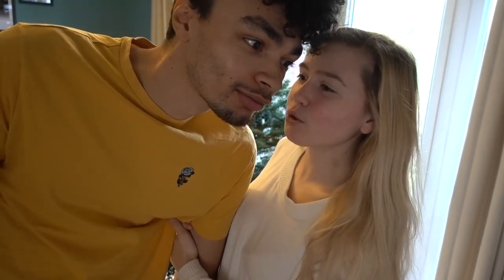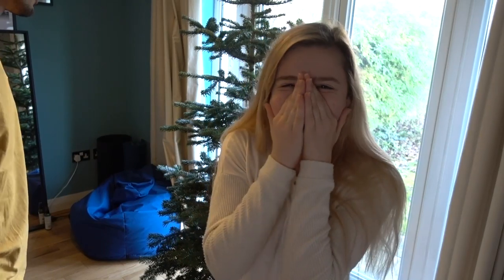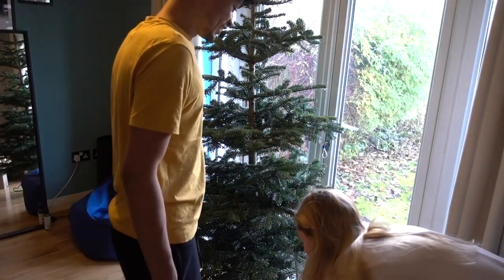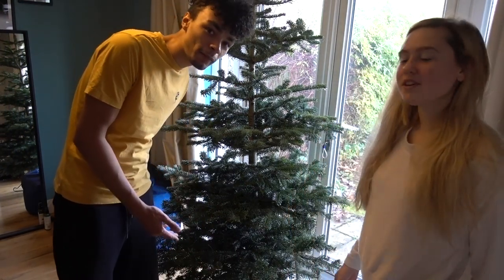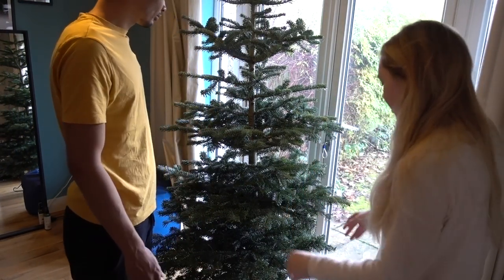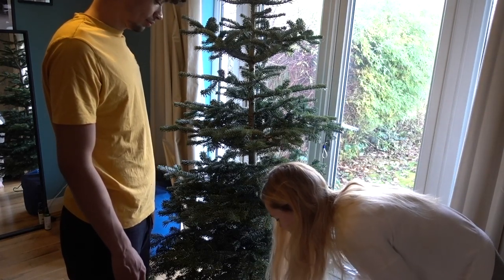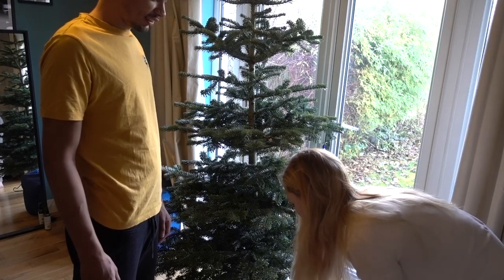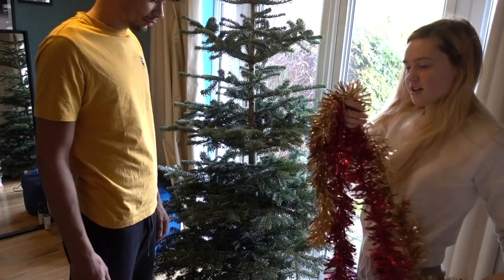Okay, it's the next day and we're decorating the Christmas tree now. What should we start with? Lights or tinsel? Lights. Lights. We'll start with the lights.